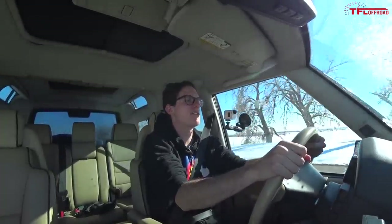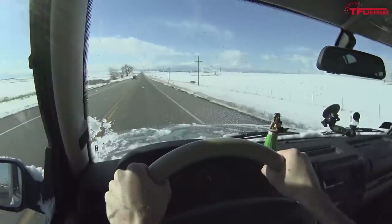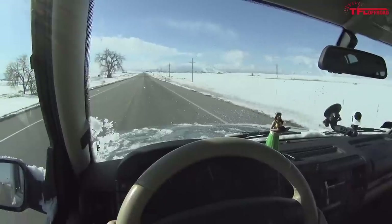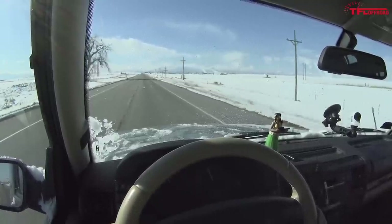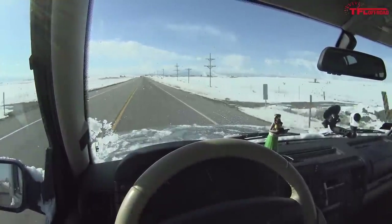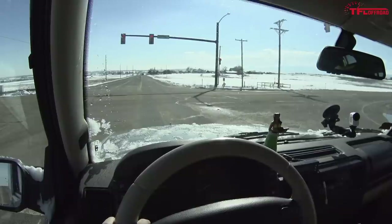Full throttle passing test: 45, 50, 55, 60, 65 — yeah, it's not that quick. It does sort of shuffle along and pull forward, but it's definitely not G63 territory.